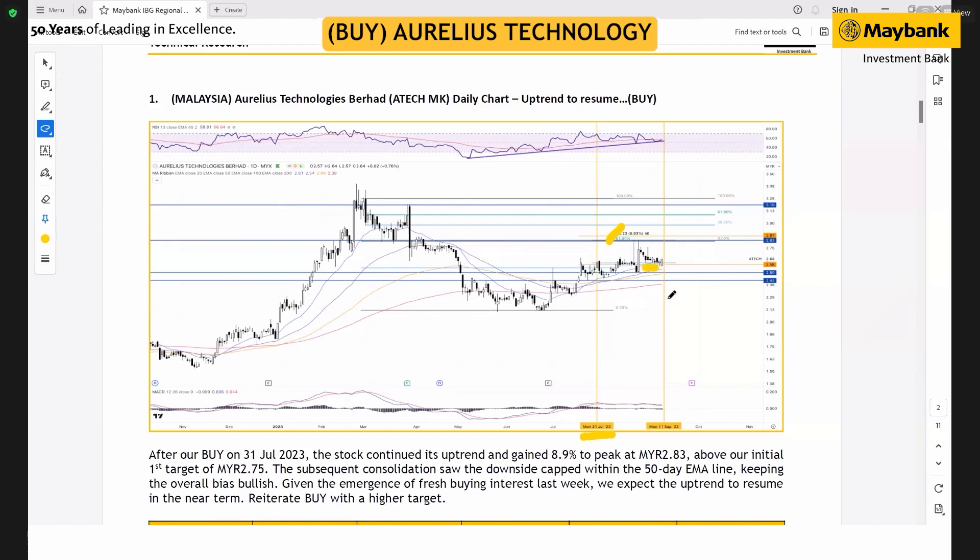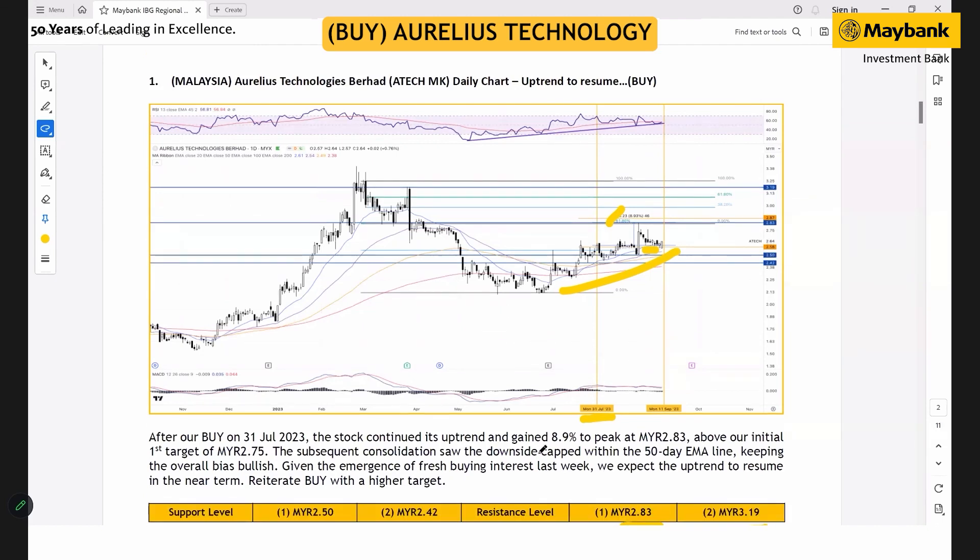The long-term uptrend structure for Arisse Technology remains intact, with a new high-low structure and RSI trading around the 50-point mark. We think there is a decent chance for the stock to continue its current uptrend, so we are reiterating our buy with a new and higher target at 2.83 cents and 3.19 cents, with the stock's stop-loss actually set higher at 3.42 cents.